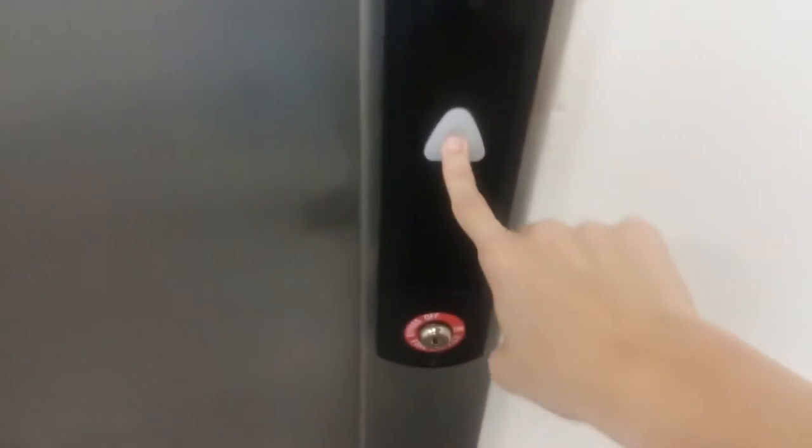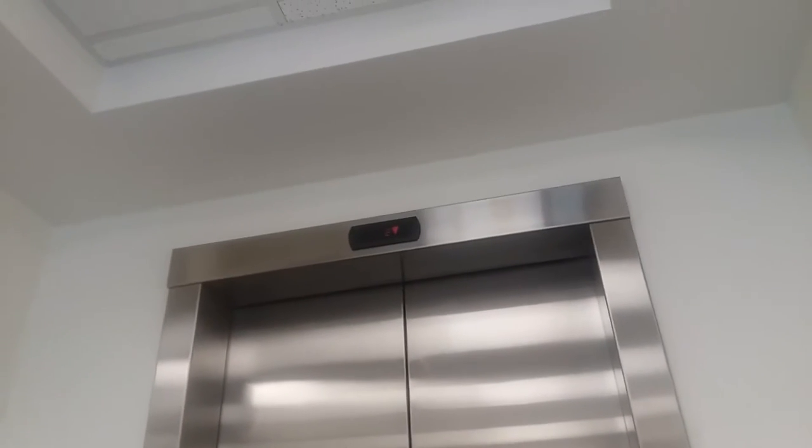This is an elevator in the Fountain Plaza, Virginia Beach Town Center, Virginia Beach, Virginia. It's a Schindler.